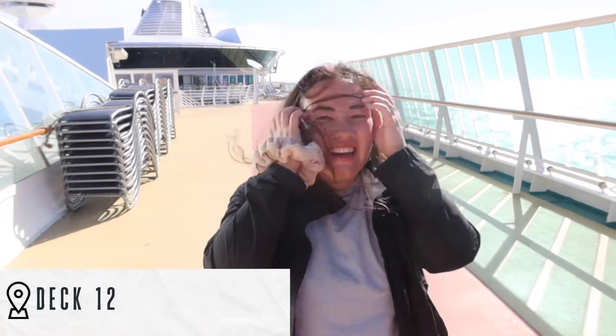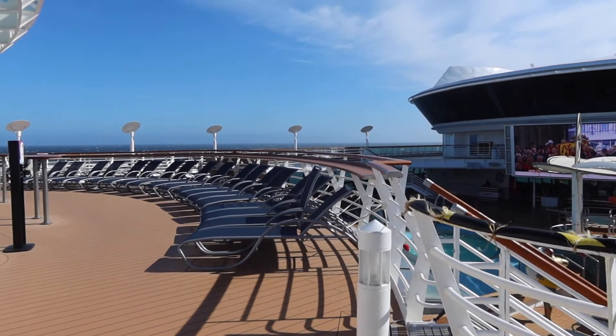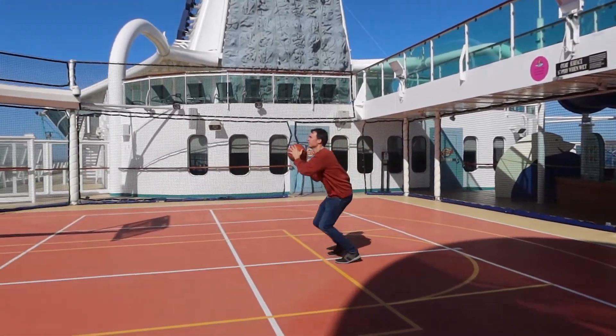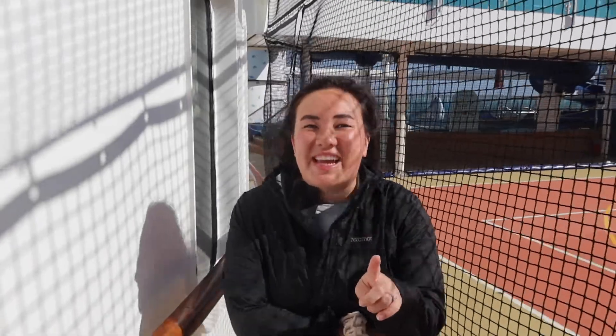This is deck twelve. It's very windy out, as you can see, but there's extra seating up here for the pool area. Deck twelve also has a sport court — they have all the balls there ready for you — and then they also have a kiddie pool. Tyler has been trying to convince them to let him go down the slide, but they haven't yet, so we'll see if that happens by the end of the week.